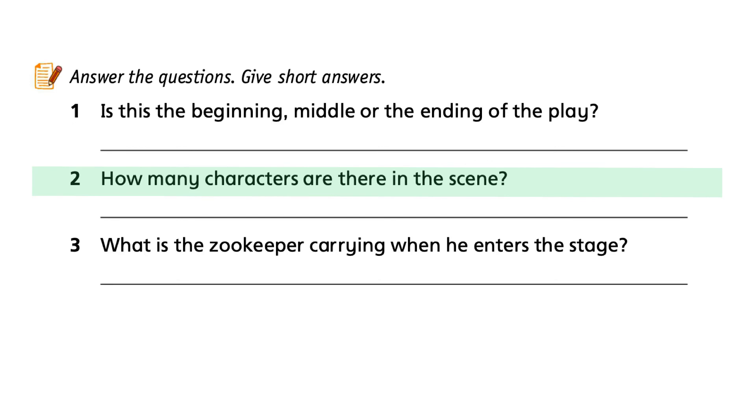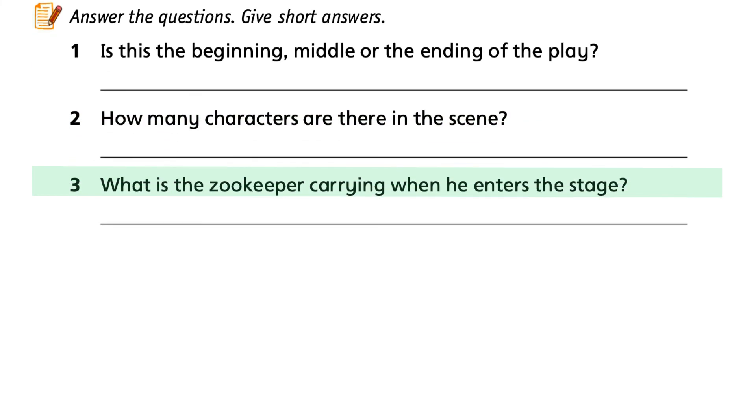Question 2: How many characters are there in the scene? Question 3: What is the zookeeper carrying when he enters the stage? That's all for this video. Thank you for watching. Take care and goodbye!